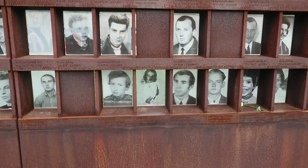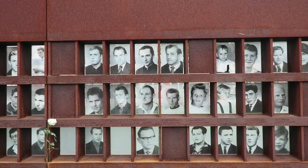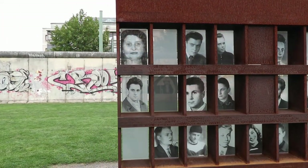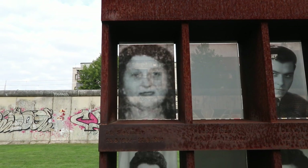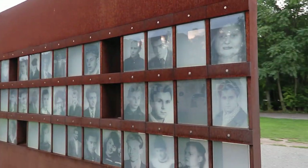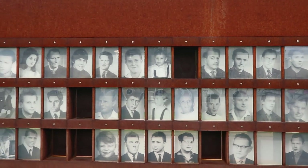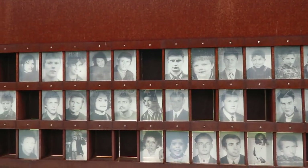It's a baby — it's really sad. This is one of the first that died, I think — 22nd of August 1961. On the other side you've got photos of eight border guards that also died during that time. 136 people that they know of — there could have been more.